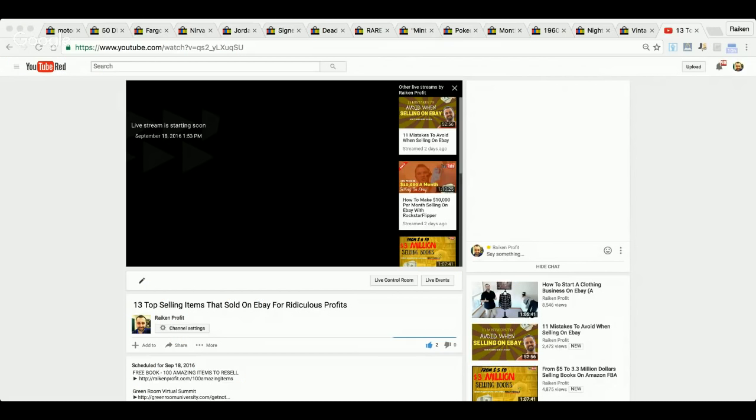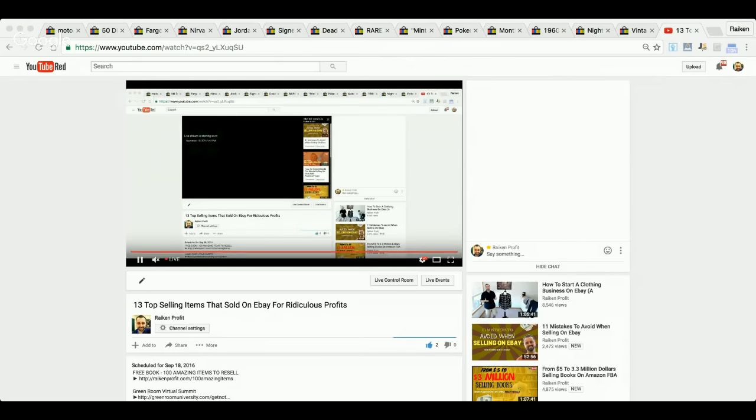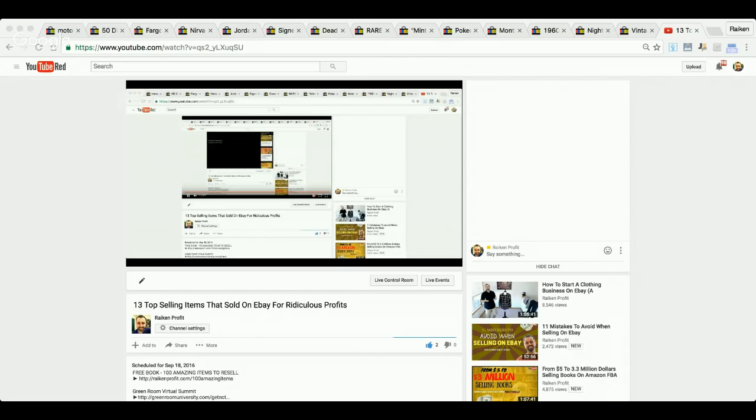We are live on the air. Hello everybody, Steve Raikin here with the Raikin Profit YouTube channel, coming back to you guys with another live show. Right now it's about 2 o'clock Eastern Time in Connecticut. For the last 20 or 30 minutes I've been doing some research on eBay. I typically do this every Sunday, if not more than once a week.